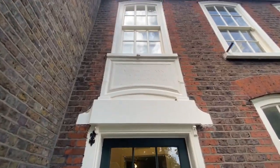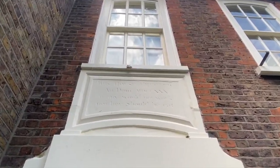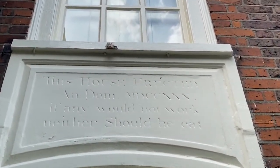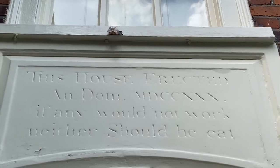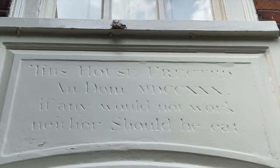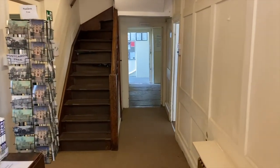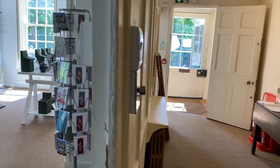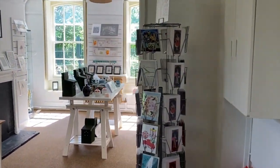The rather daunting sign over the entrance reads: 'If any would not work, neither should he eat.' Although life in Victorian workhouses would have been tough, it would not have been as bad as later Victorian workhouses such as the ones depicted in Charles Dickens' Oliver Twist. Structurally, this part of the building has changed very little. The corridor, staircase and doorways are all part of the original layout of the workhouse.